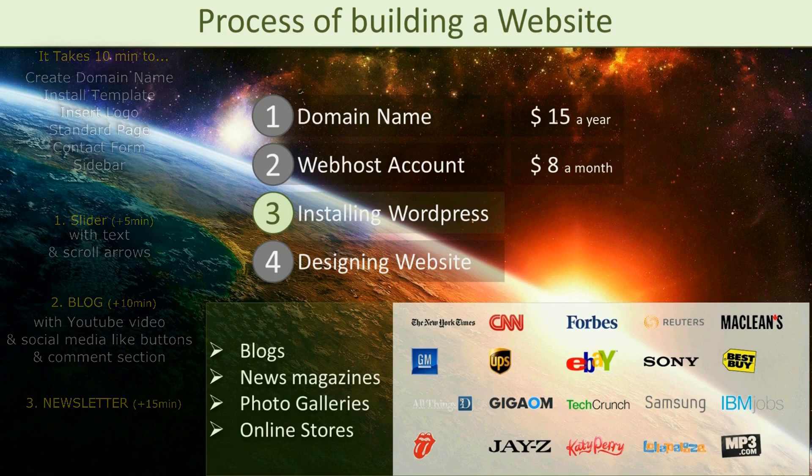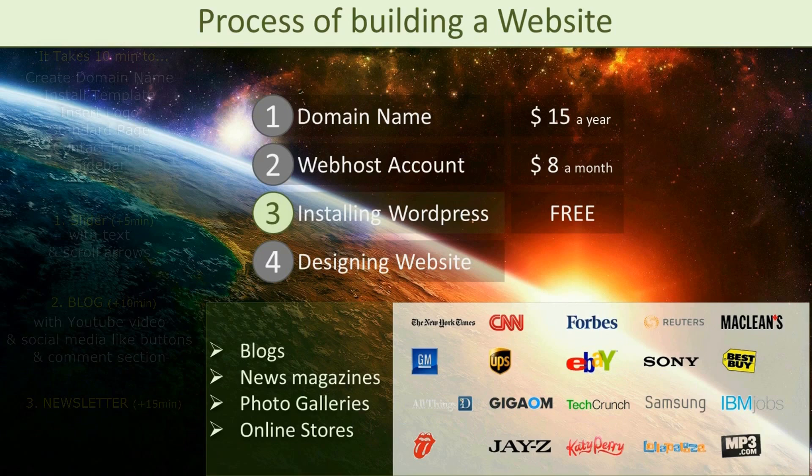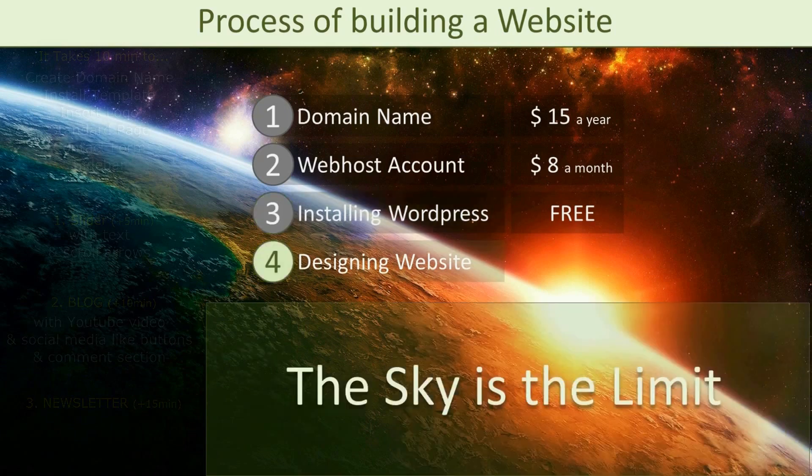A lot of big companies have a WordPress website, so it's pretty nice that we are going to use the same tool as they do. Perhaps the best thing is that it is entirely free, and with the web host provider we will be using, the installation will be just a matter of a few clicks. The last step is designing your website, but once you have installed WordPress this part will be very easy and there will be no additional cost.